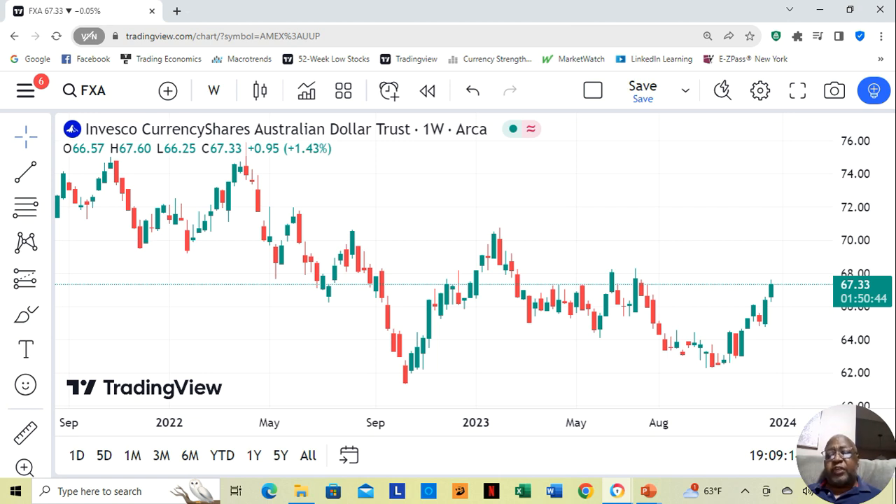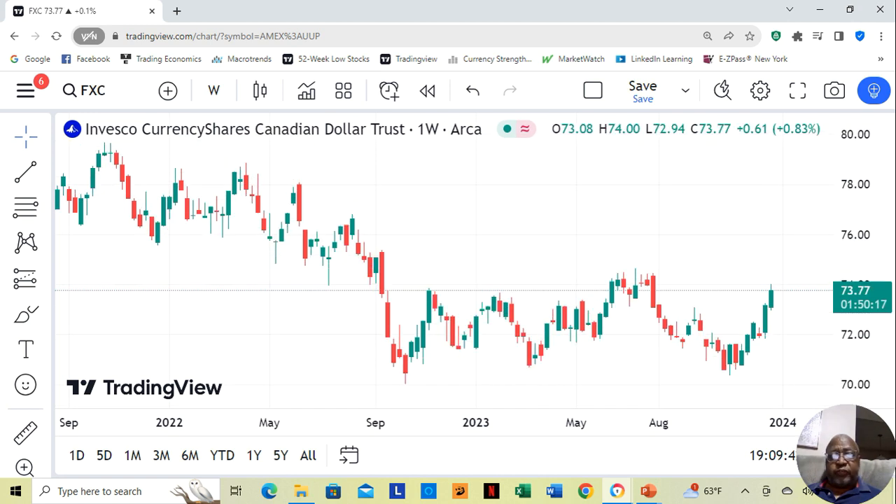The Australian dollar ETF is at $67.33 a share, and we have the Canadian dollar at $73.77 a share. You may be able to find more if you do a search, but those are the currencies I have that trade in ETFs on the stock market.